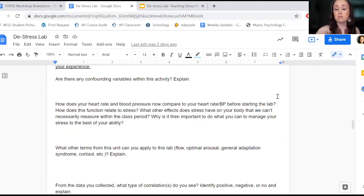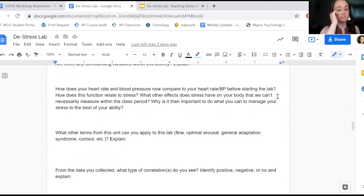I do ask that they identify confounding variables. For some of them, they'll realize the Goose Chase was a confounding variable. For others, they'll say 10 minutes wasn't long enough for them to get involved in an activity.